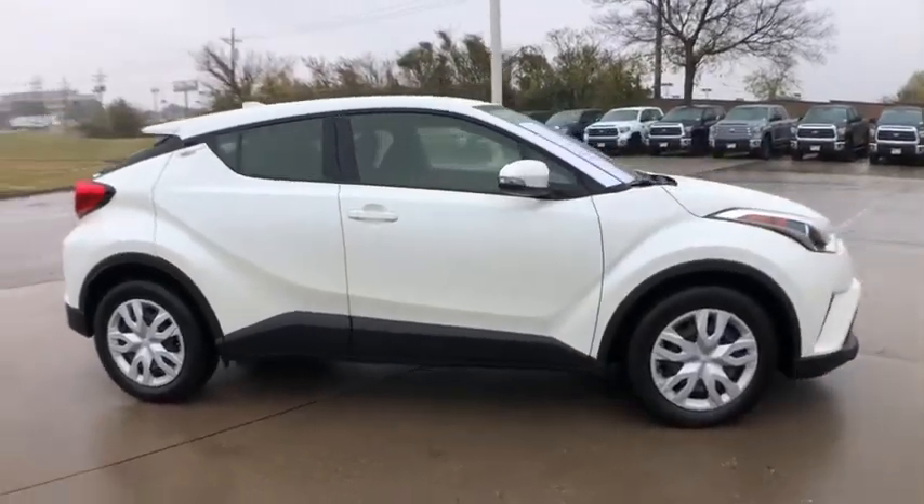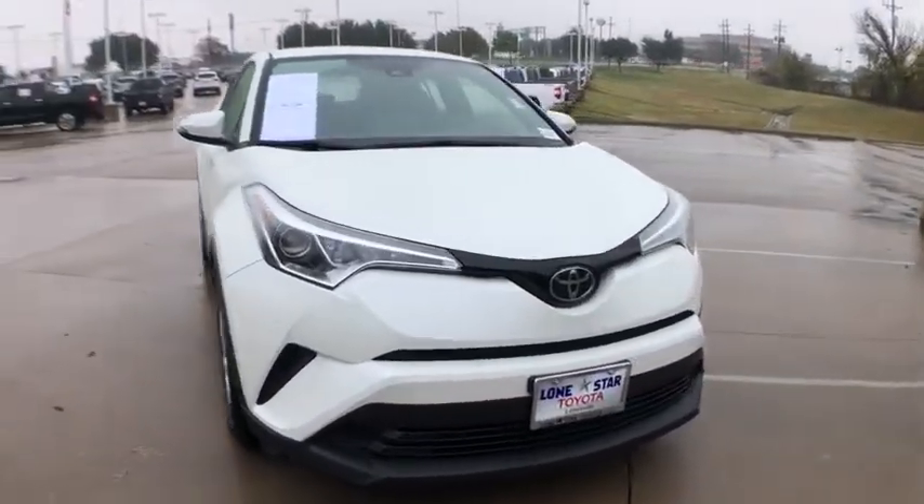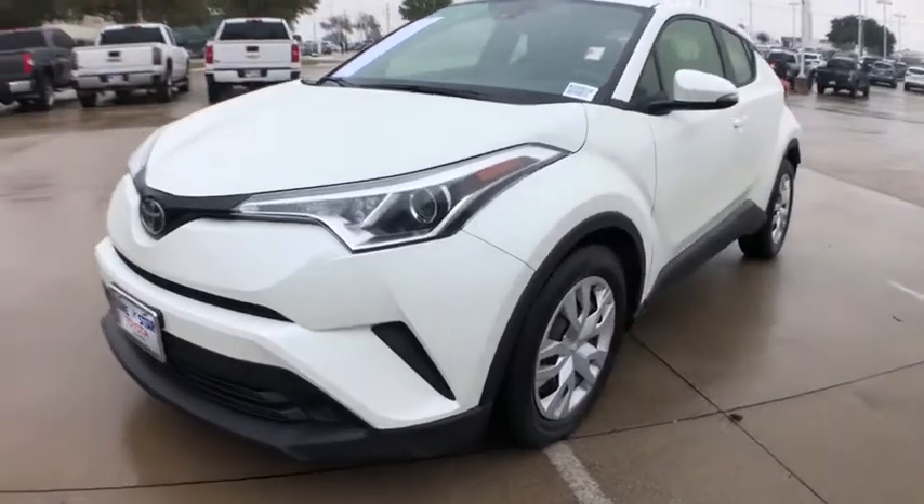This vehicle has less than 10,000 miles. Here are some of this vehicle's great options: traction control, dual airbags, power steering, four-wheel disc brakes, and cruise control.